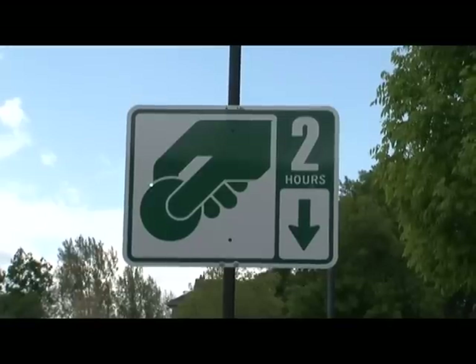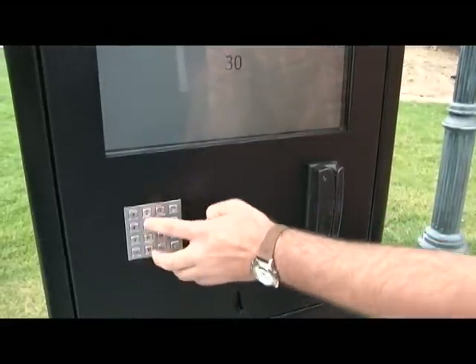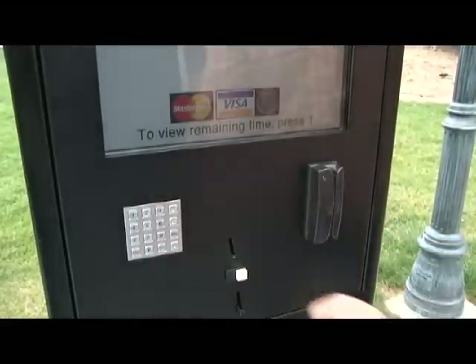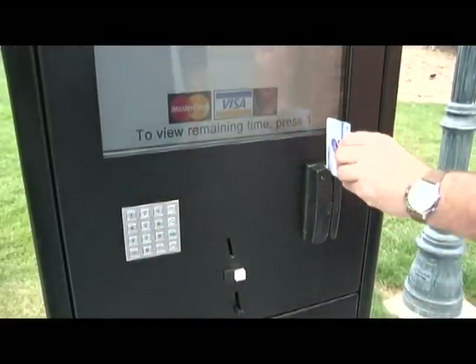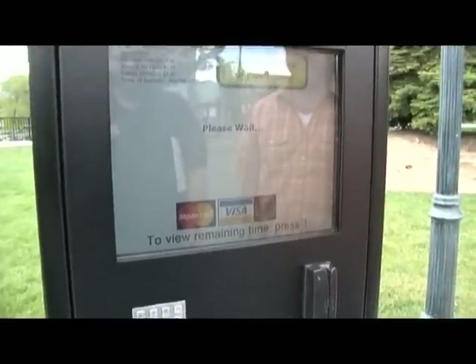We're also looking for a system that would provide no upfront capital costs — something that we can install right away and then recoup the cost as revenues come in. Secure Systems will also collect the fees and do maintenance on the kiosks. Studies show there's an increase in drivers paying to park when they can use their credit cards. We should get an increase of at least 20 to 30 percent, if not more, from credit cards.